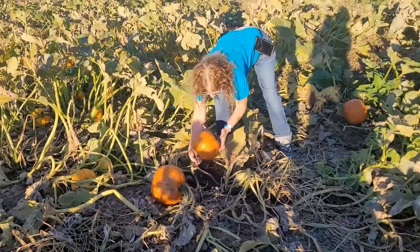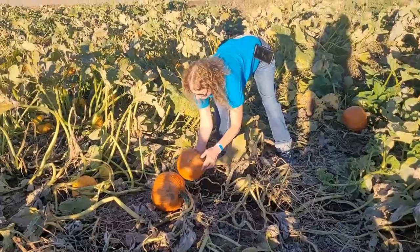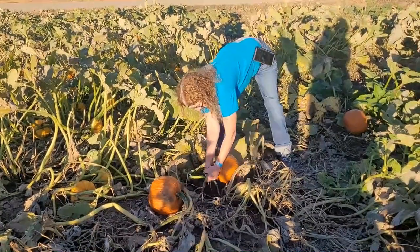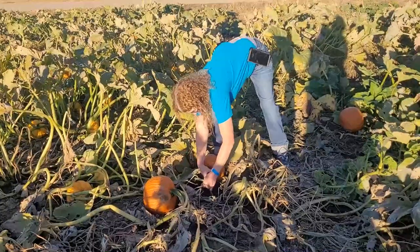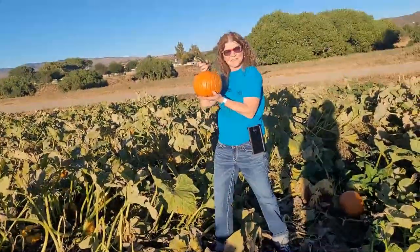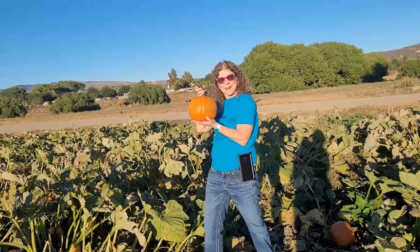I think this might be a pie pumpkin. It looks like it — it's all ripe, pretty much. I think I found myself a good pie pumpkin. Thanks for watching.